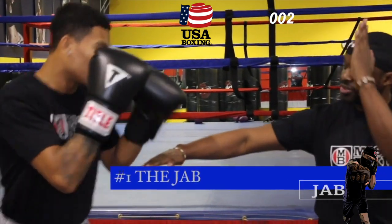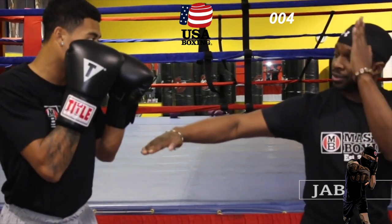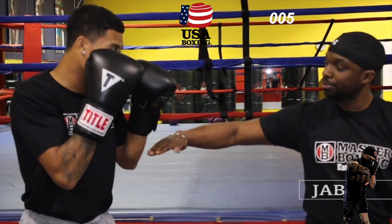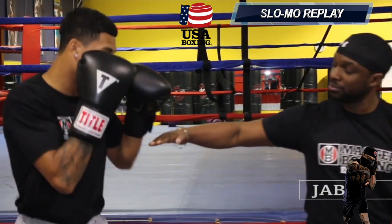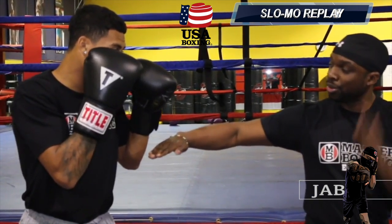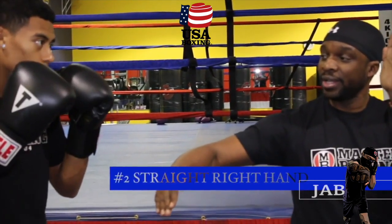What we're going to do now is go through the punch logistics punch number chart, which is 1 through 12. Primo's going to demonstrate each one of these punches and show you from a clinical standpoint how each one of them should be executed. Starting with punch number one, the jab.